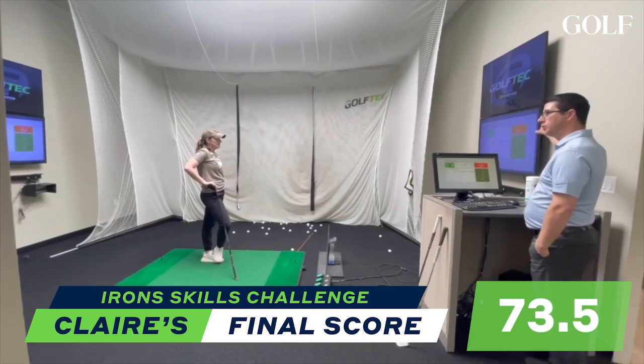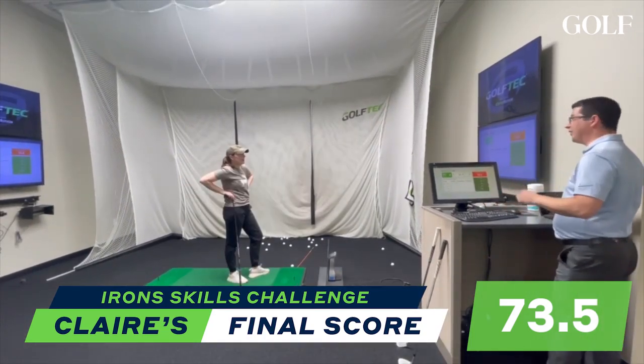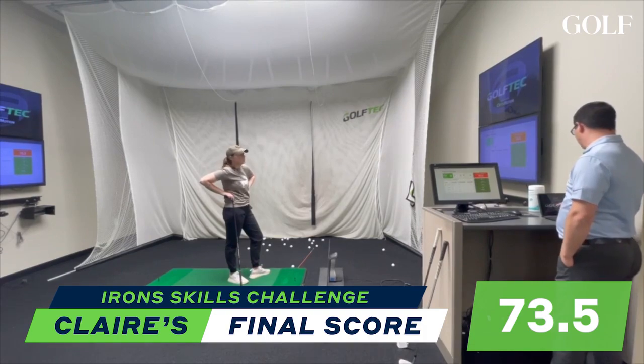Your overall score of 73.5 is actually really good, and your first score was 35 — that's a huge improvement. I did unfortunately just lose to Josh in the final skills challenge, but I still feel like I learned a lot. My swing improved, and now when things start to go wrong on the course, I know my general tendencies thanks to Ryan and can get myself back on track. Thanks Golf Tech for an awesome experience.